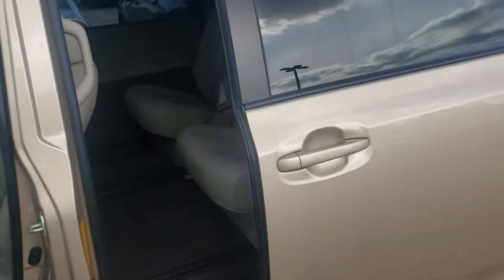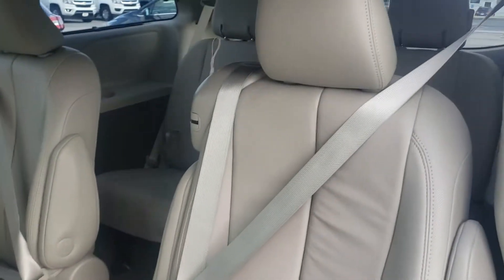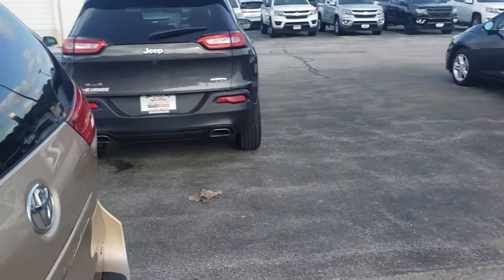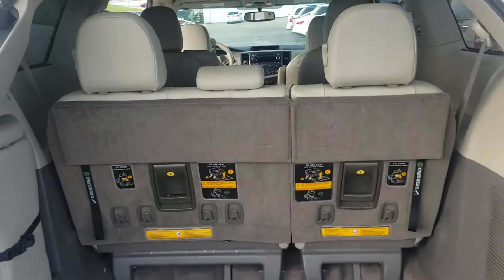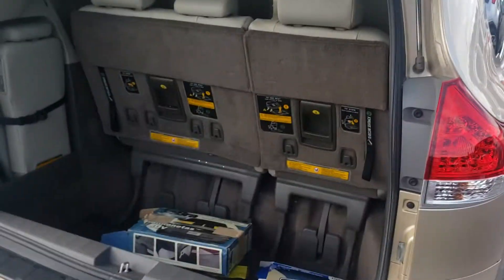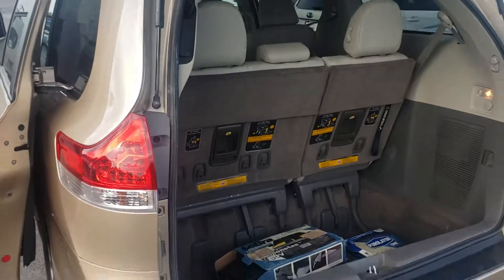You do have that electronic back door. In here there are captain chairs that move forward and back. As far as space, you do have the stow-away seats — these will actually tuck away into the floor.